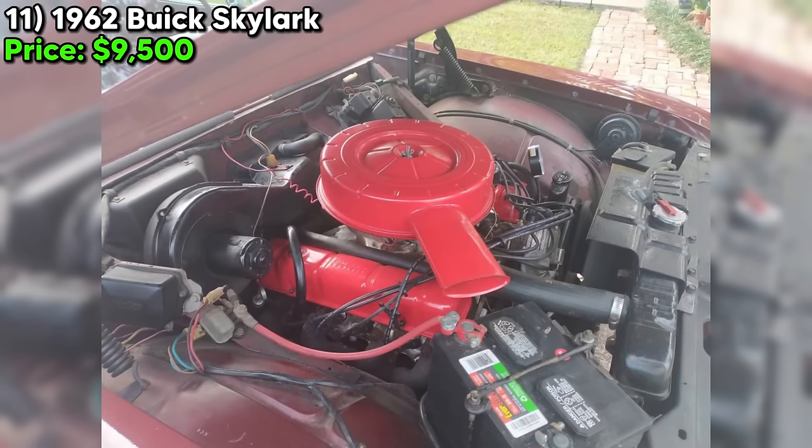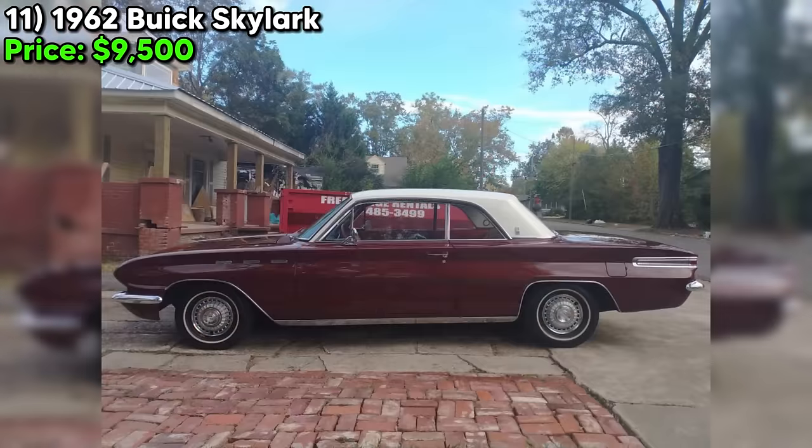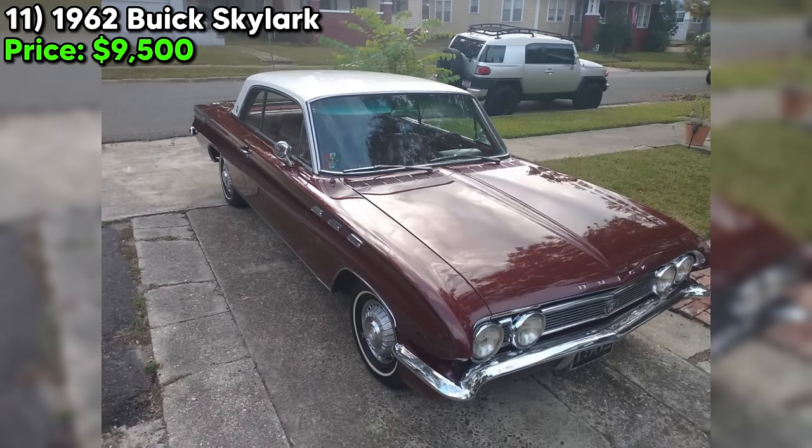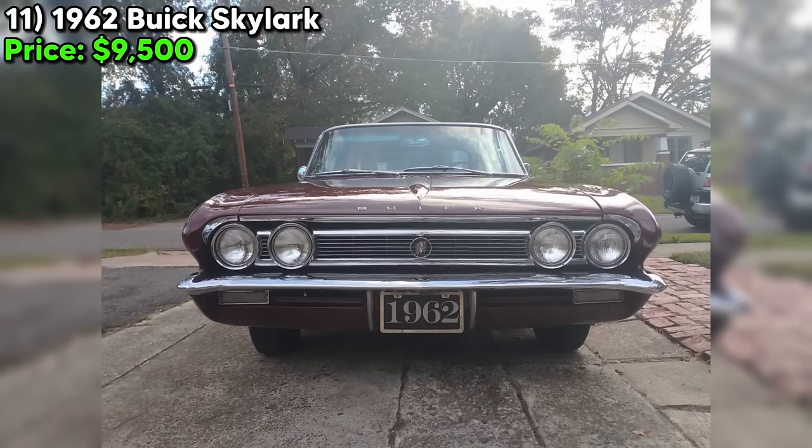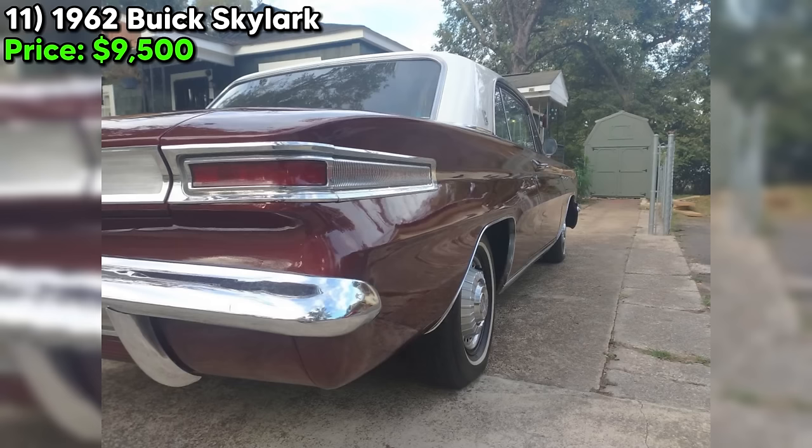Overall, this 1962 Buick Skylark is a fantastic find. It's in excellent condition, has low mileage, and is priced to sell. If you're in the market for a classic car that's sure to turn heads, this is the one for you. Give the seller a call and make this beauty yours today.